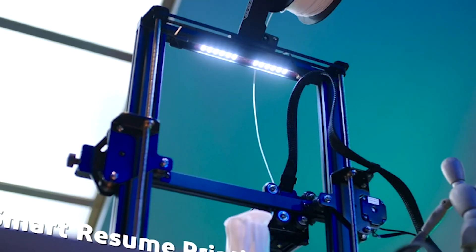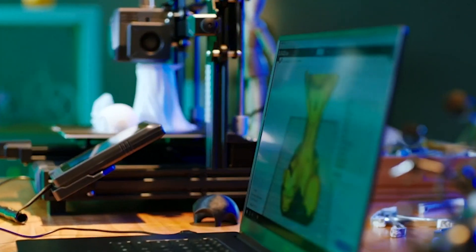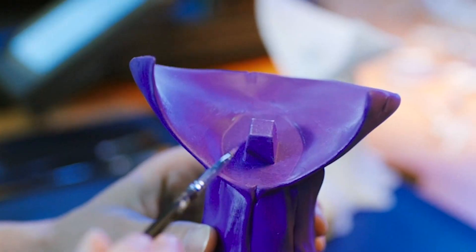Don't forget to hit that subscribe button and ring the notification bell for all things tech. Let's dive into the world of 3D printing.